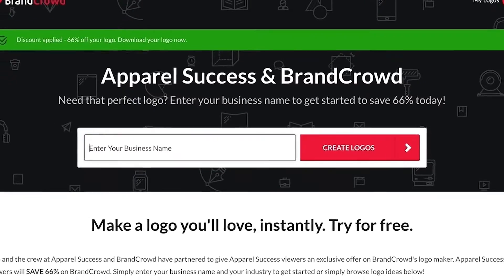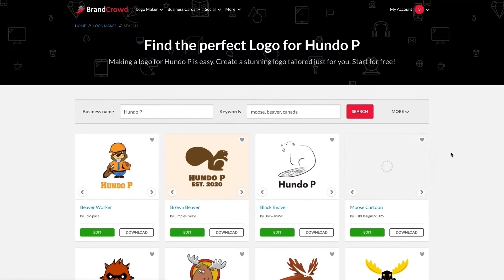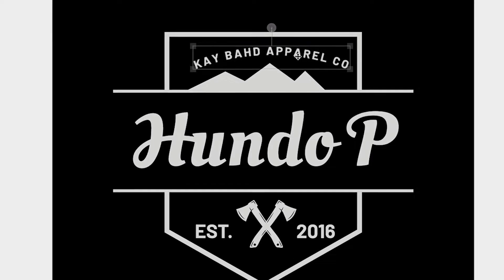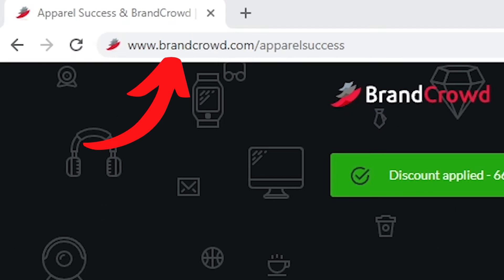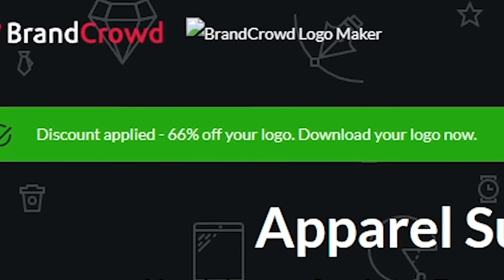Apparel Success is sponsored by my buds over at BrandCrowd. BrandCrowd's a logo maker tool. You type in the name of the logo that you wanna have made, hit enter, thousands of logos will come up, you choose the logo that you like, then you can edit and refine that logo as long as you want for free until it's perfect. I made this Hundo P design for my own clothing brand using BrandCrowd. Head over to brandcrowd.com/apparel-success and you can get up to 66% off at checkout.